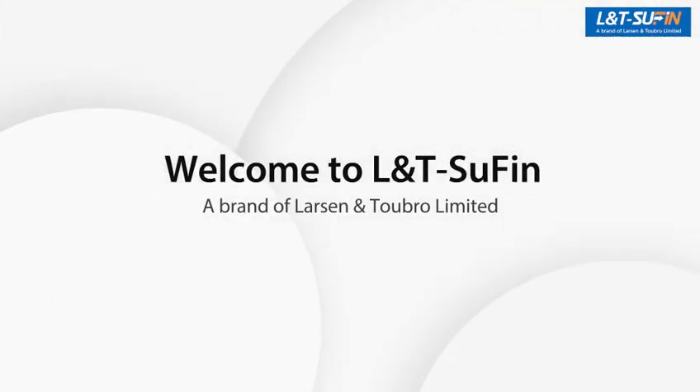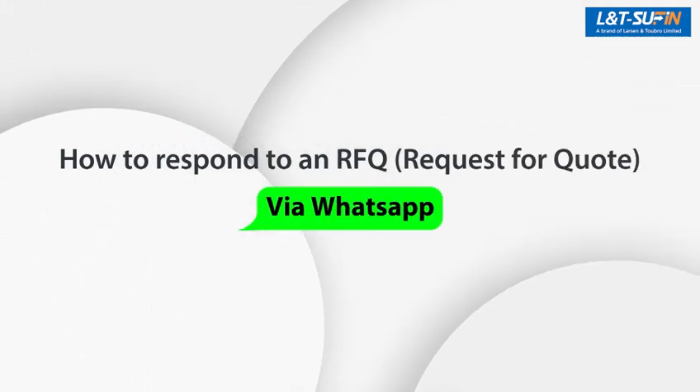Welcome to L&T Sufin, a brand of Larsen & Toubro Ltd. This video will help you in responding to a new RFQ on WhatsApp in just one minute.